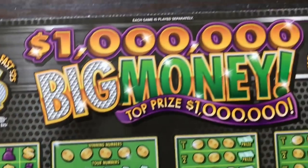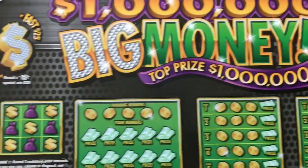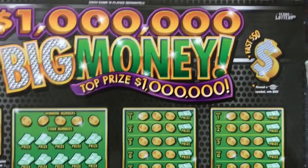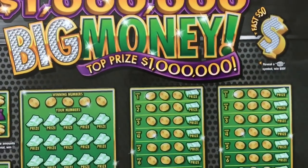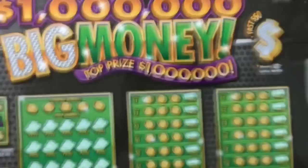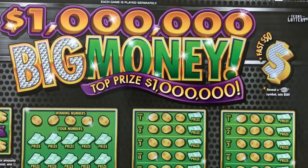We actually had two of these Big Money tickets released today: the twenty dollar version and the five dollar version. I suspect we're gonna probably be seeing other denominations of this family, because that's usually what the Texas Lottery does. But we'll find out.